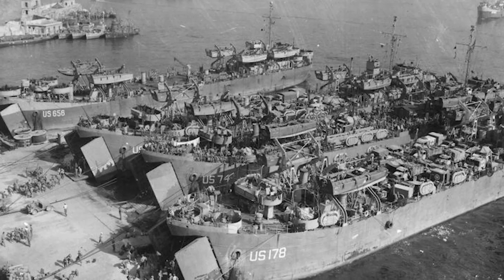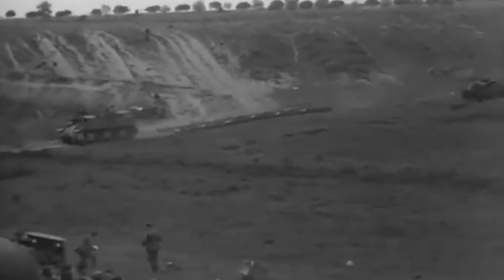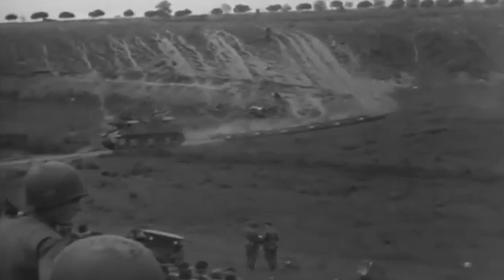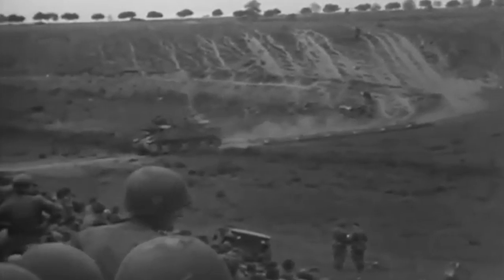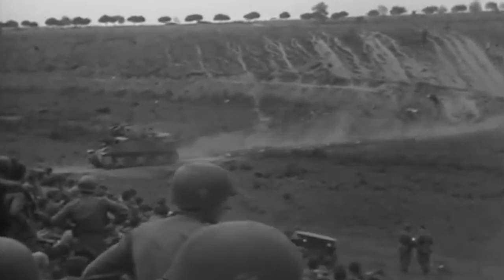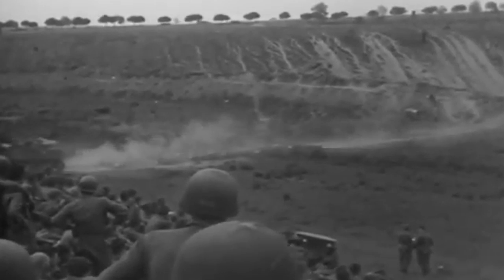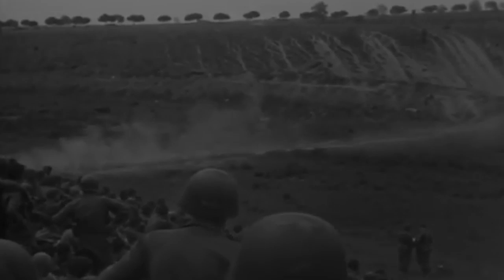Eventually, many of the sleds were salvaged from the battlefield and used in the invasion of southern France. Still, the results continued to be mediocre, and after several months, the idea was abandoned. Despite their unsuccessful run, the sleds and the footage documenting their functionality showcased American resourcefulness and creativity on the battlefield and the troops' willingness to solve problems on the fly.